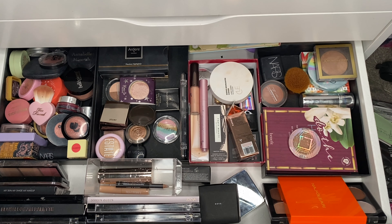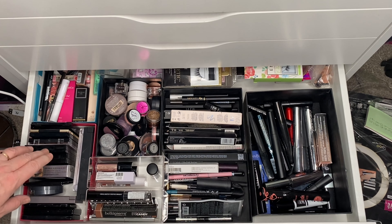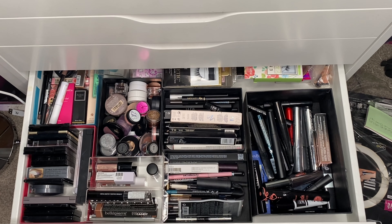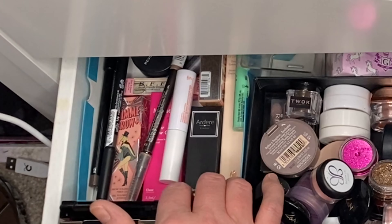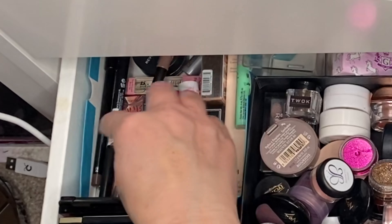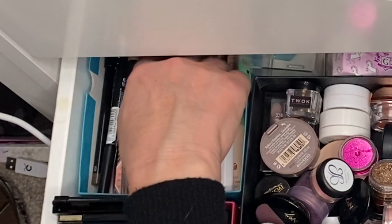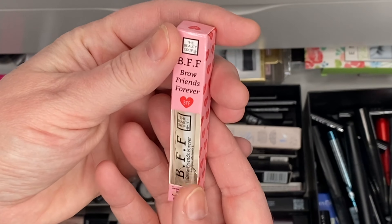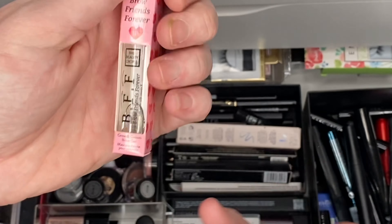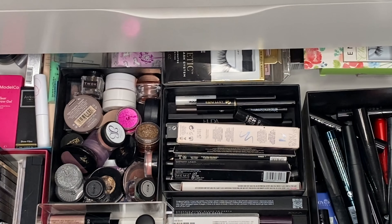I'll get the Morphe one out — this is Morphe in Blend the Rules, and it's a high-impact highlighter. For a bronzer — what haven't I used? This is by Real Hair — it's pretty new. I'm not too fussed about having lots of bronzers, but it'd be nice just to try this. It looks like a nice matte one, so we'll pop that in and use that as my only bronzer. I hope I like it.